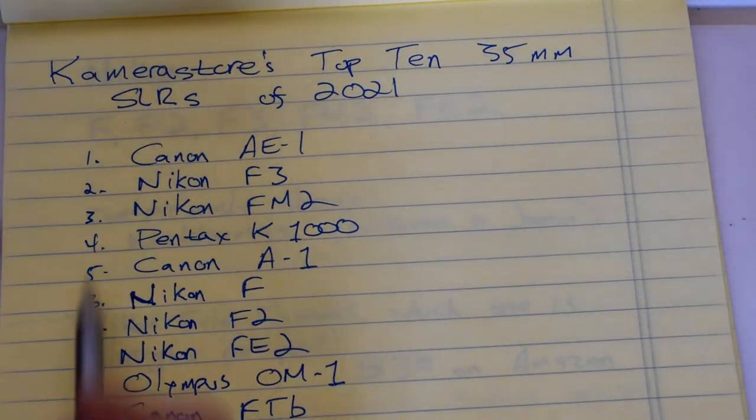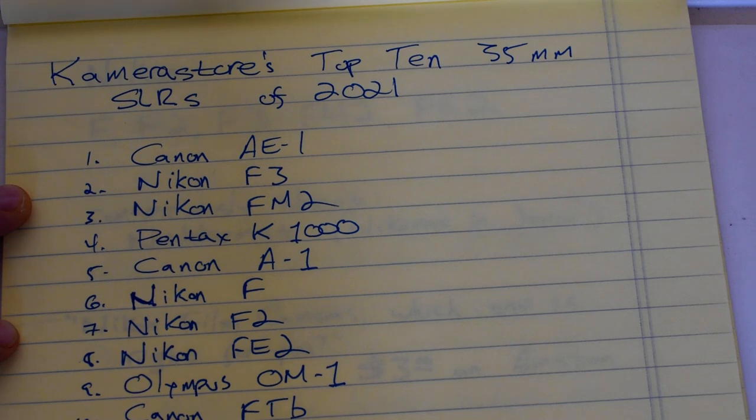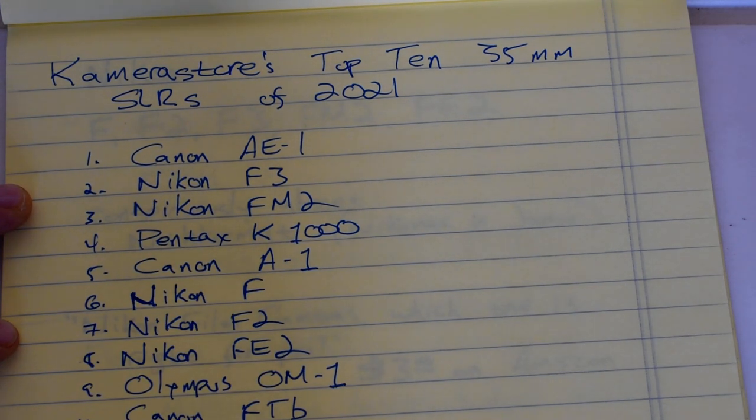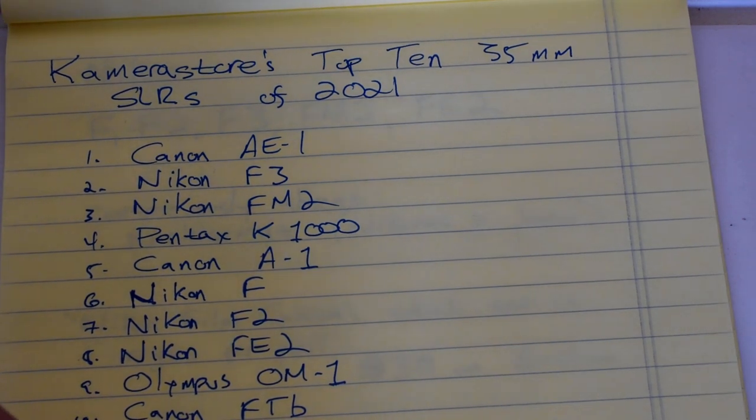The top 10 contains five cameras from Nikon — I know most of you say Nikon, but I grew up in the United States where we say Nikon, so please forgive me. Half the cameras are from Nikon, then we have three from Canon, and the remaining two are one from Olympus and one from Pentax. That's rather interesting, so let's take a look at the Nikon cameras first.